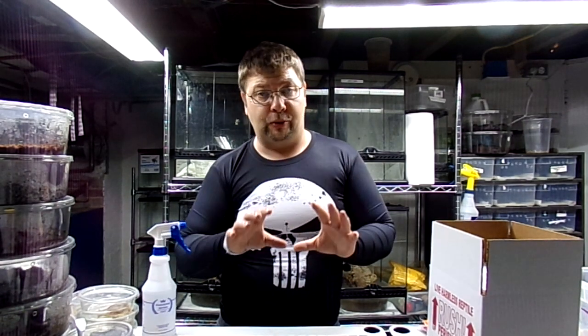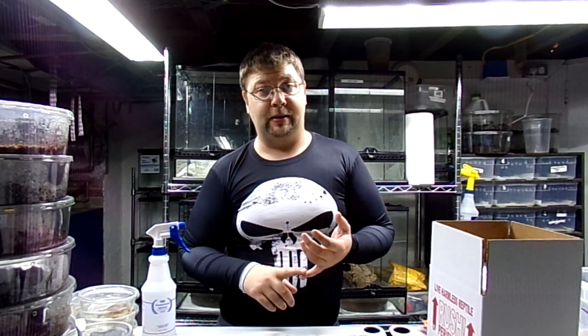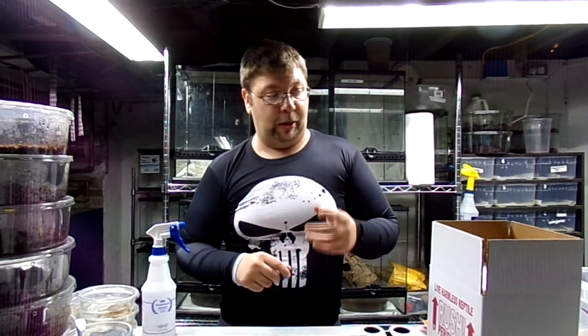We only do FedEx overnight priority, by 10:30 in the morning. Don't ask us to do UPS. Don't ask us to do the postal service. I personally don't think anything should go to the postal service. The way we ship, we use insulated boxes for everything.